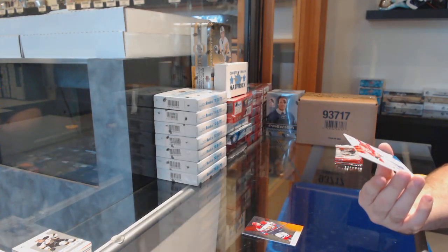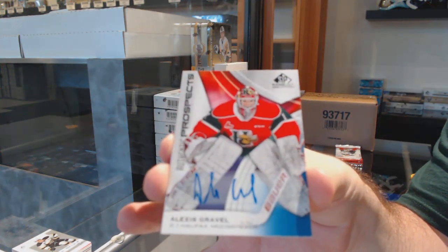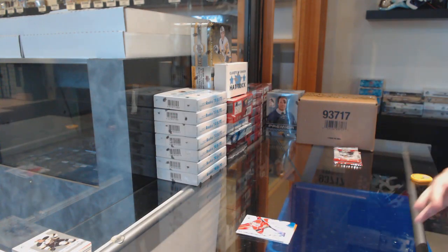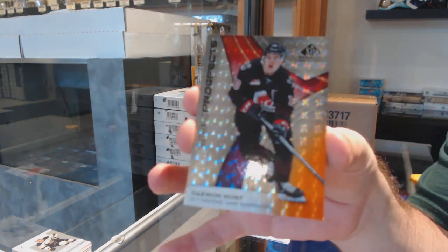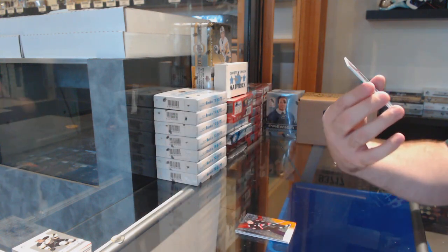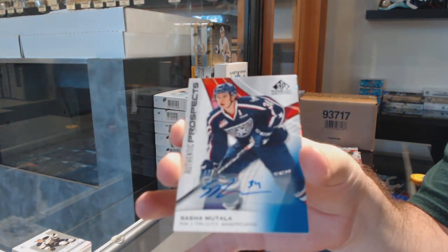We've got an Alexis Gravel autograph, two autos in one pack. We've got a Damon Hunt number 139 so nine spot, and we've got a Sasha Muttala rookie auto.